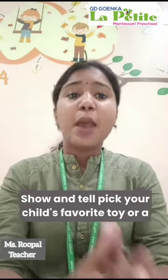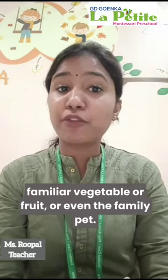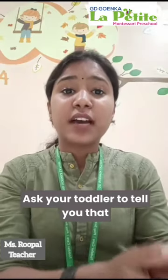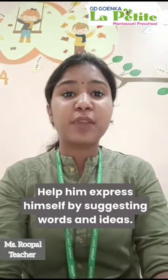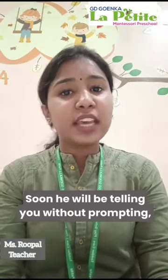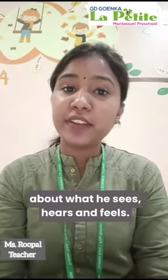Show and tell: pick your child's favorite toy, a familiar vegetable or fruit, or even the family pet. Ask your toddler to tell you what he likes or doesn't like about it. Help him express himself by suggesting words and ideas, and praise him for his efforts. Soon he will be telling you without prompting about what he sees, hears, and feels.